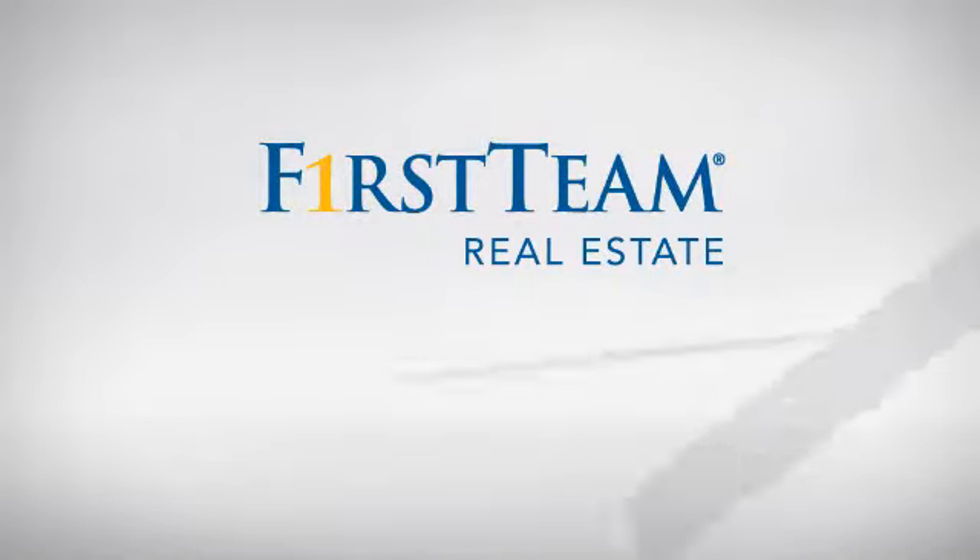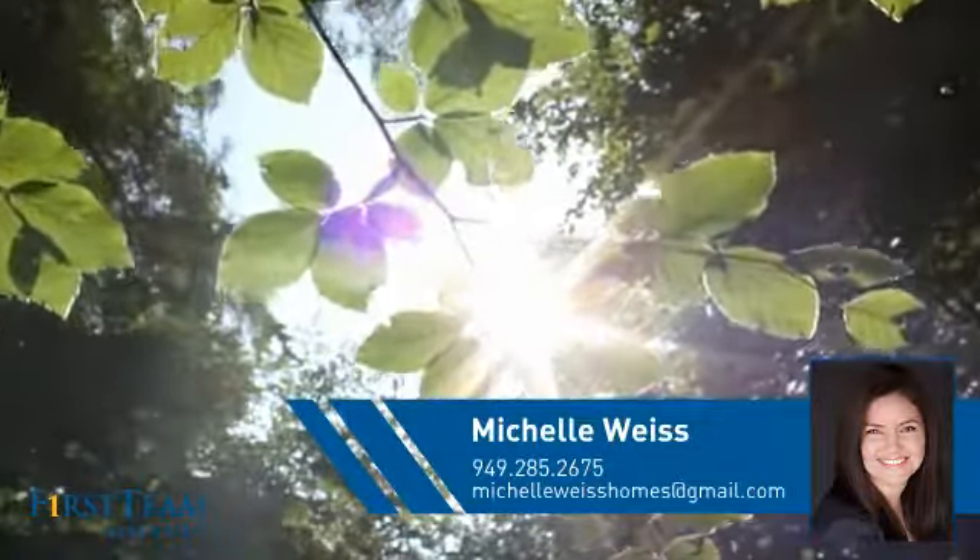At First Team Real Estate, you'll find just the right home for you. This video is brought to you by your real estate agent, Michelle.